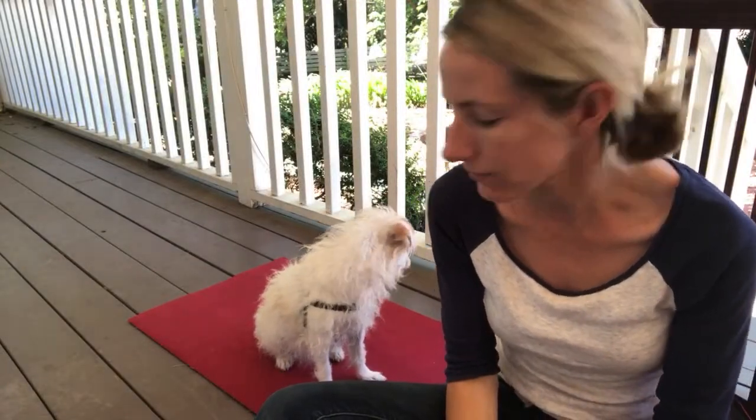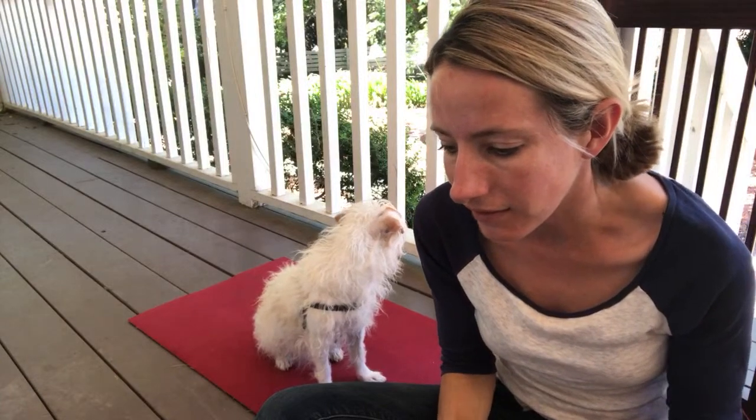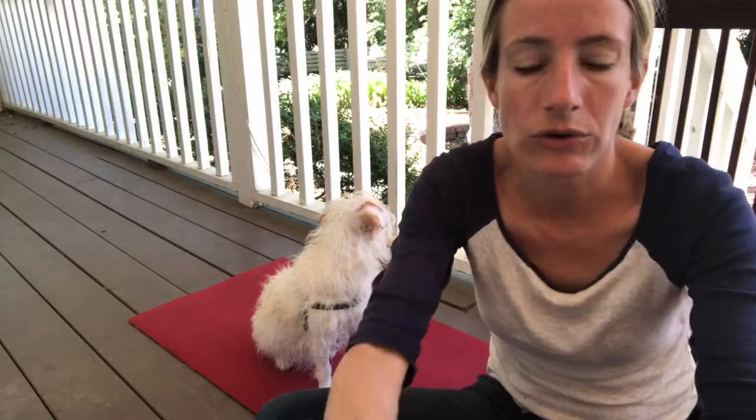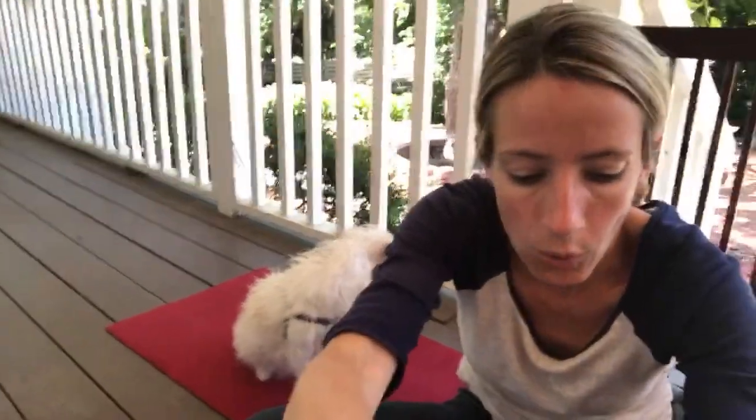Hi guys, it's Alisa Rose here, and today I wanted to talk about how to teach your dog to retrieve. A lot of my videos usually focus on helping dogs work through fear issues, anxiety, or aggression, but something like this is actually really beneficial to your relationship. It can be a great relationship builder, a great way of getting your dog to problem-solve and think, especially when they might be a little more excitable — and it's just fun.